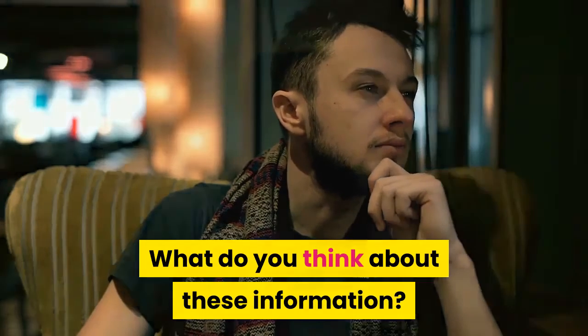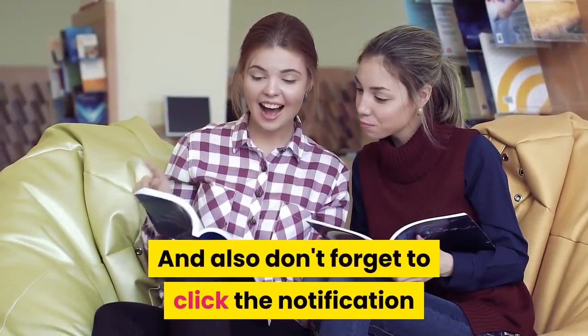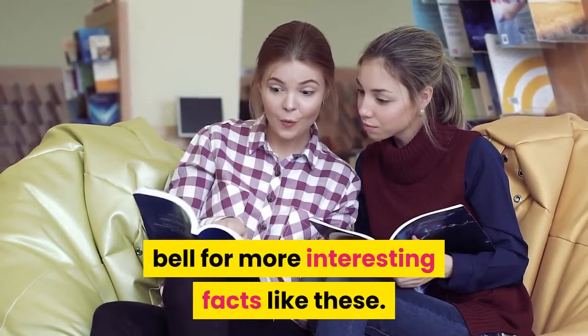What do you think about this information? If you find it useful, support this channel by giving it a like and subscribe, and don't forget to click the notification bell for more interesting facts like these.